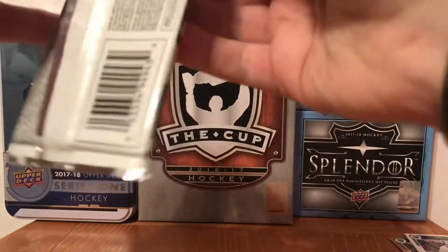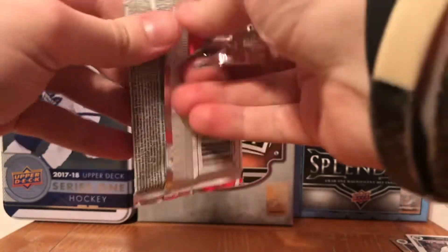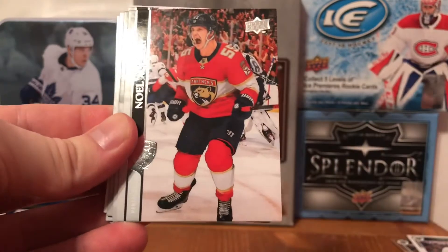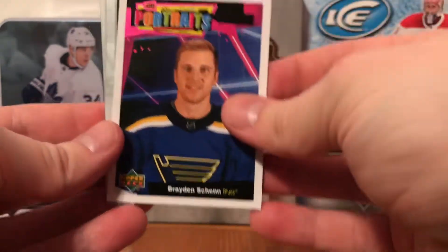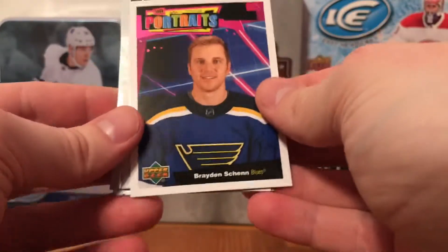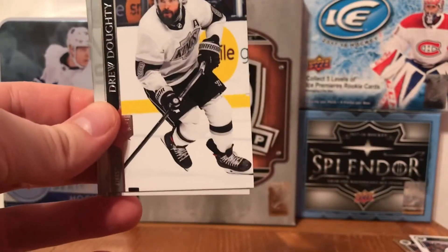Next pack - Rasmus Ristolainen, Nola Chari, Kevin Hayes, Connor McDavid. We got a Portraits of Brayden Schenn - I think he was put on waivers this year, or maybe he was a free agent, I can't quite remember. Also Drew Doughty, Noah Hanifin, and Carter Hart.